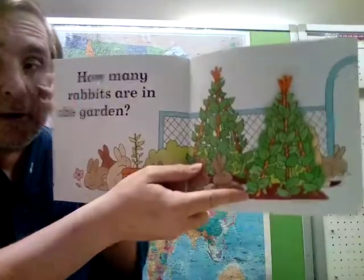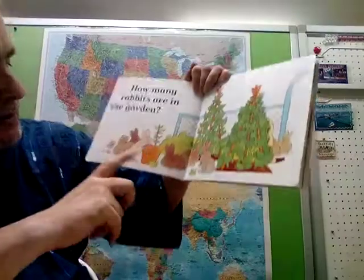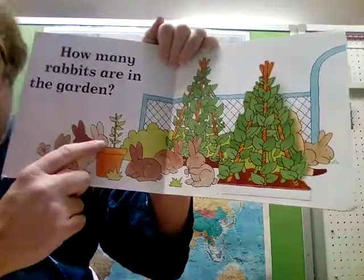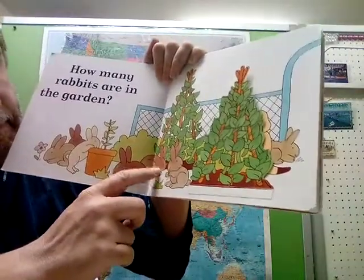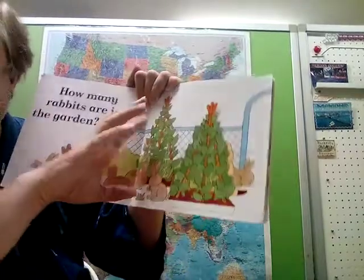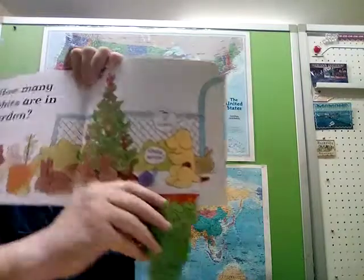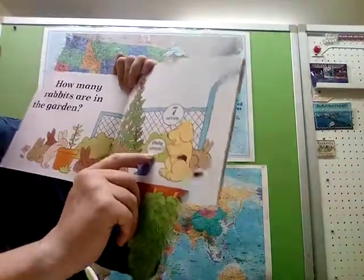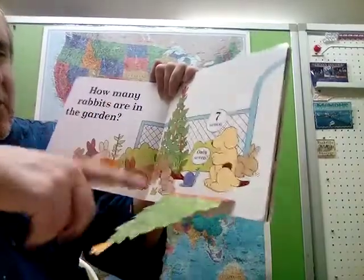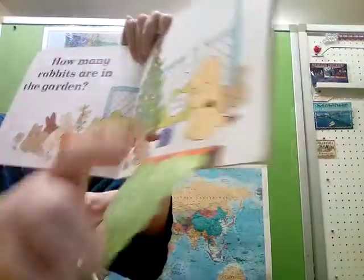Can you guess what number comes after six? How many rabbits are in the garden? Can you count them? One, two... Oh, here's one more hiding behind the tree — did you miss this one? Spot got seven. That's right, only seven. The snail is saying 'only seven.'